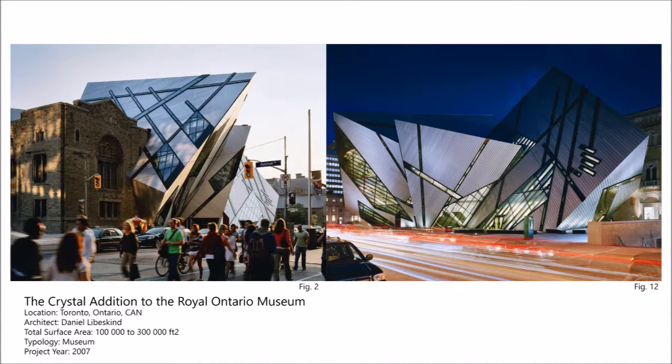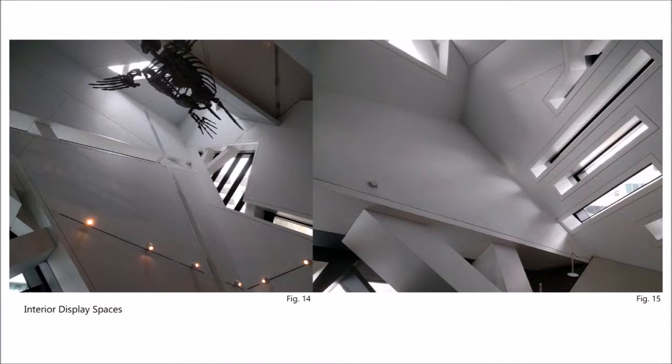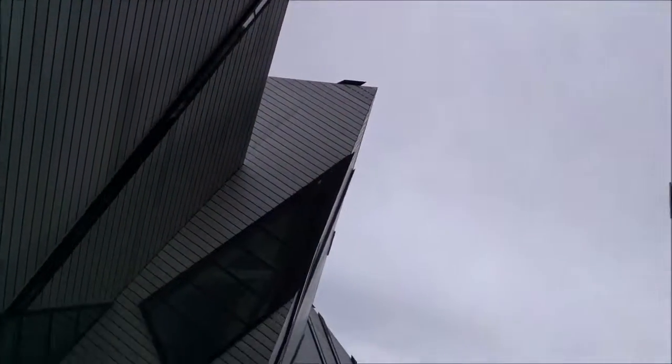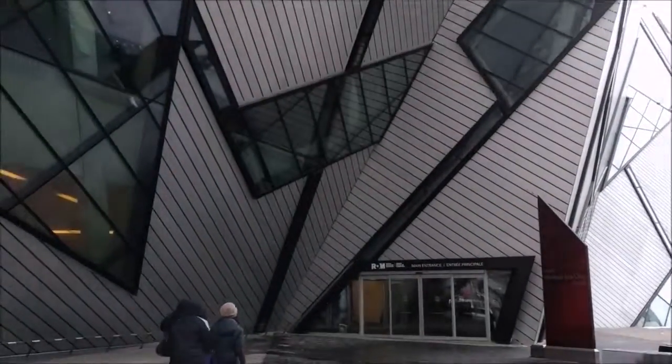The crystal addition to the Royal Ontario Museum by Daniel Libeskind, located in Toronto, Ontario, is a complex crystal structure clad in aluminum paneling and glass. The crystal draws design and material inspiration from natural geometric crystal formations. The interior display spaces of the crystal, similar to the Aspen Art Museum, are clad mostly in plain white drywall to draw emphasis on the displays. The addition helps to make the museum stand out from the surrounding urban context through use of unique aluminum cladding and strange form.